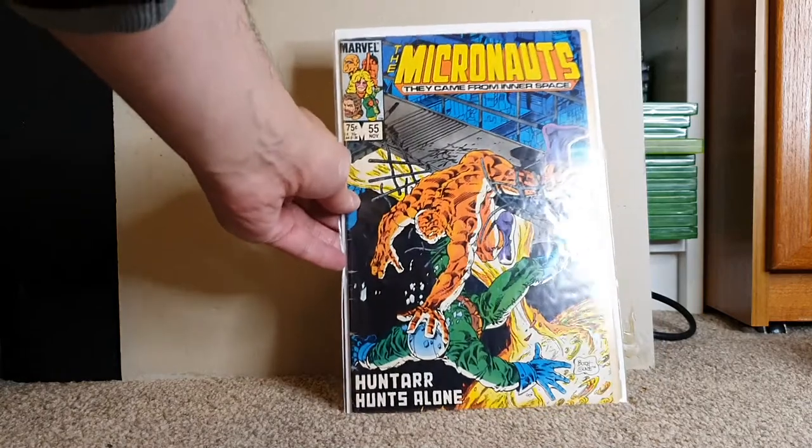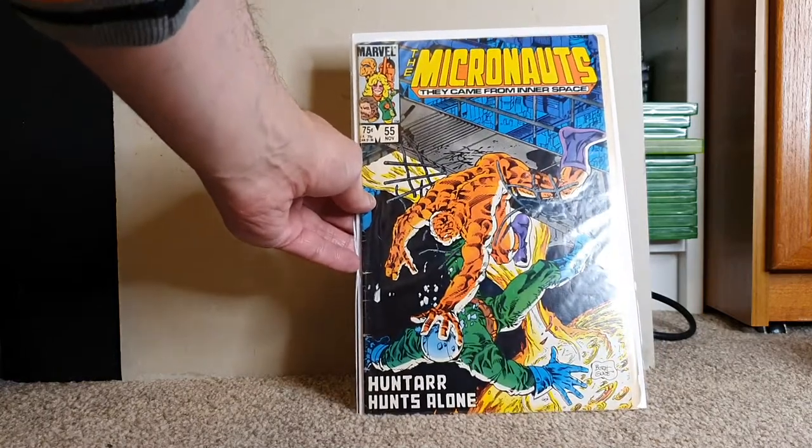Micronauts — why do we always end up with so many issues of Micronauts? This one's not in the greatest condition, that's like a reader copy.